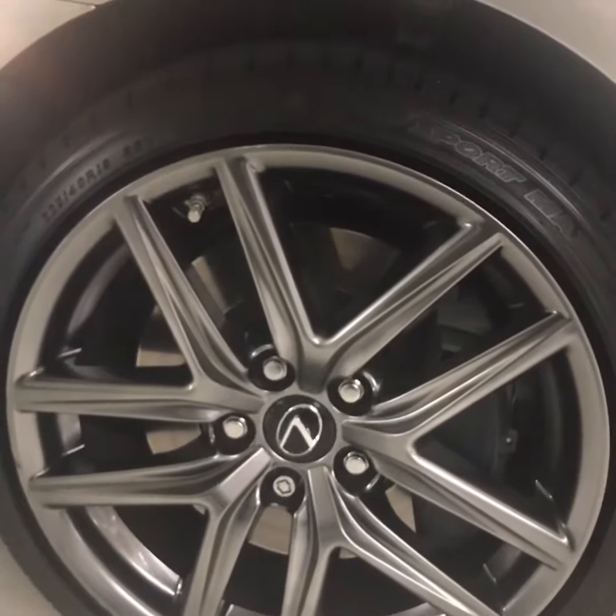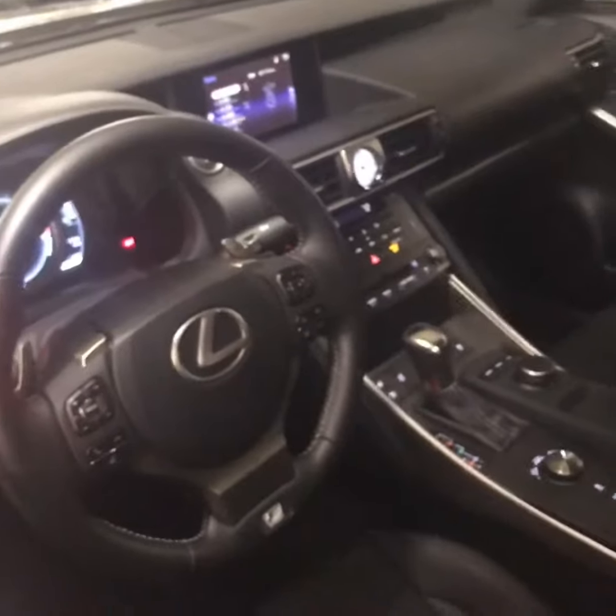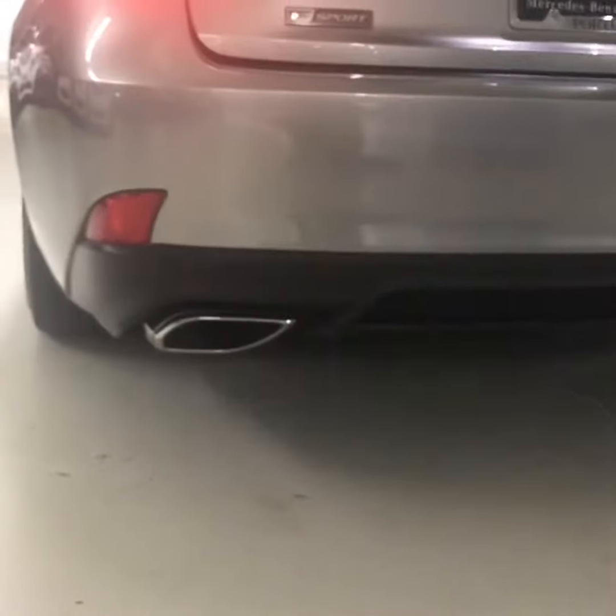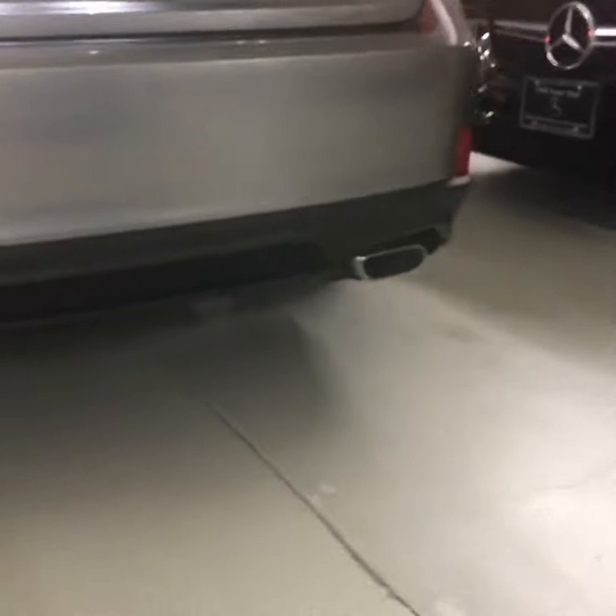17-inch all-season tires with alloy rims, Bluetooth, sports suspension, dual chrome exhaust, and a bunch of other stuff. This is definitely a car you're going to want to come check out and actually drive for yourself.